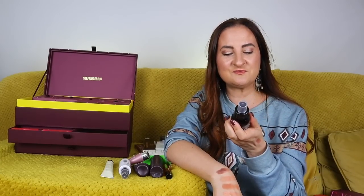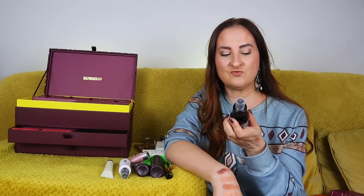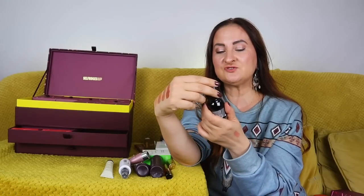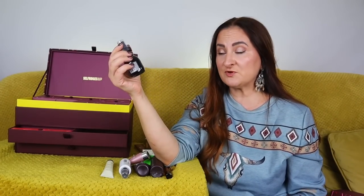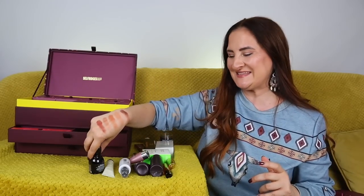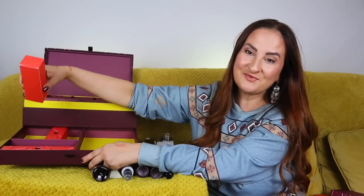Also in day thirteen, we have Davines All-In-One Milk, 50ml — a full-size bottle. I love pretty much everything from this brand; even their shampoos make a real difference to my hair.